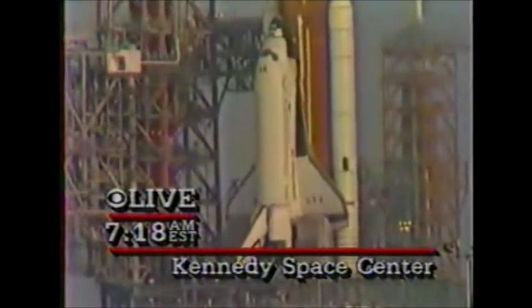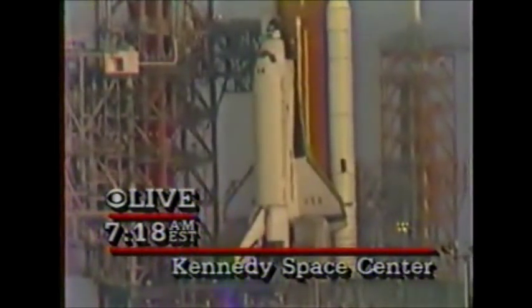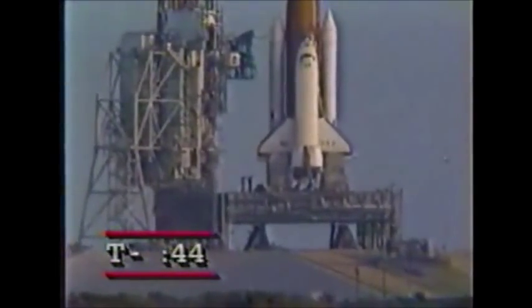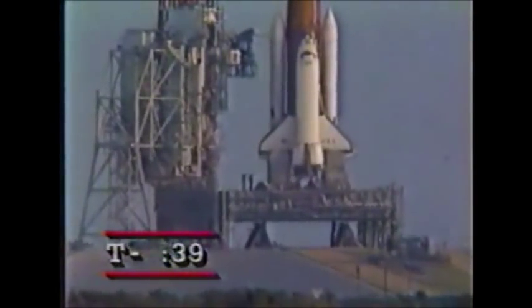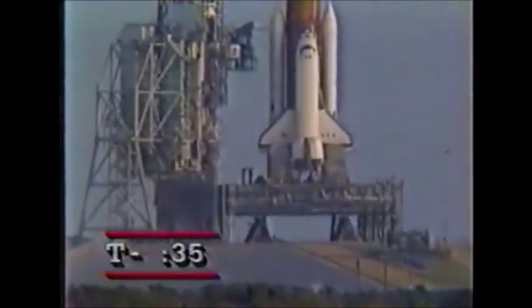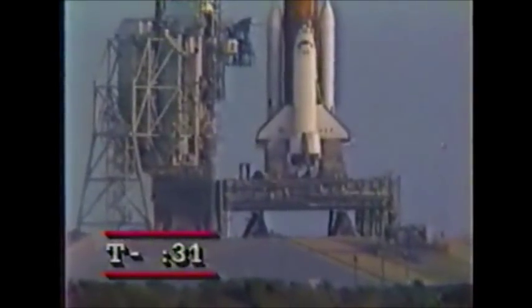T-minus five seconds: the hydrogen igniters under the orbiter's engines have been armed. These devices are used to ensure that any hydrogen flowing through the engines prior to ignition does not accumulate, causing a small explosion. T-minus 40 seconds — we're just seconds away from switching command of the countdown from the ground computers to the onboard computers.